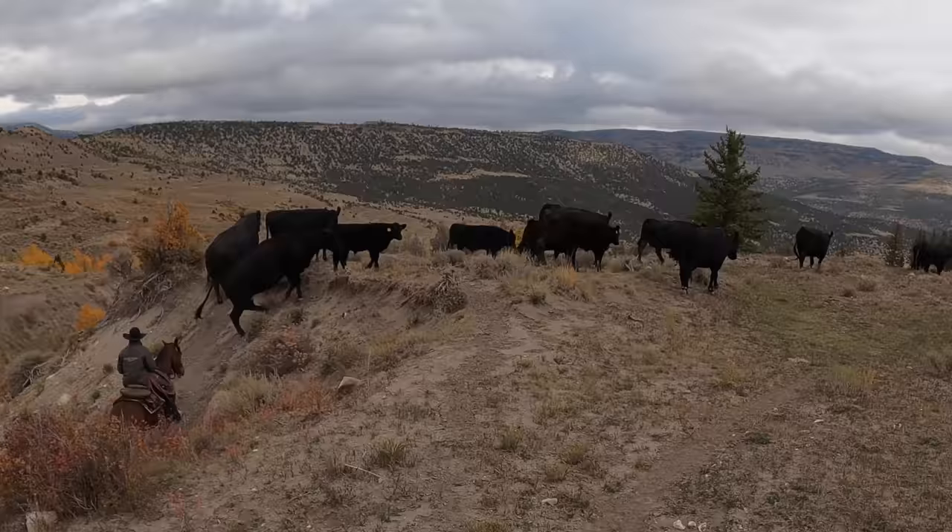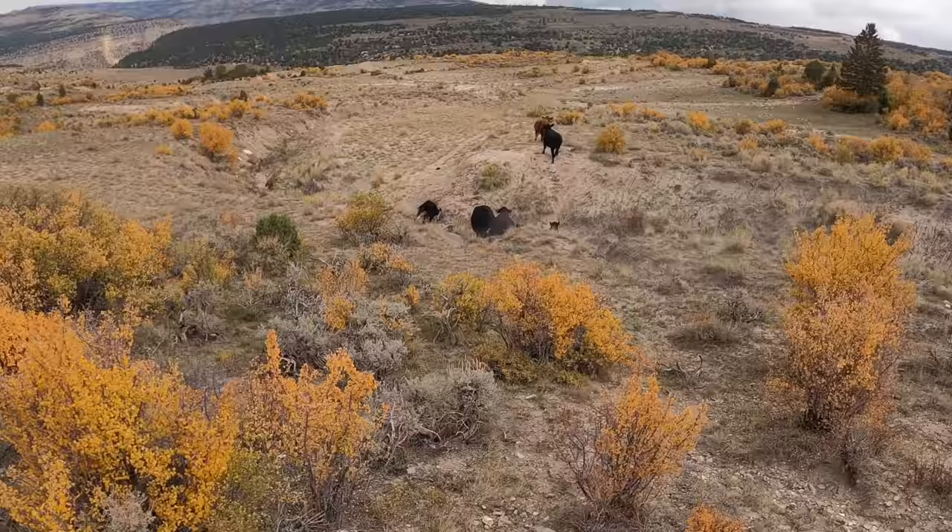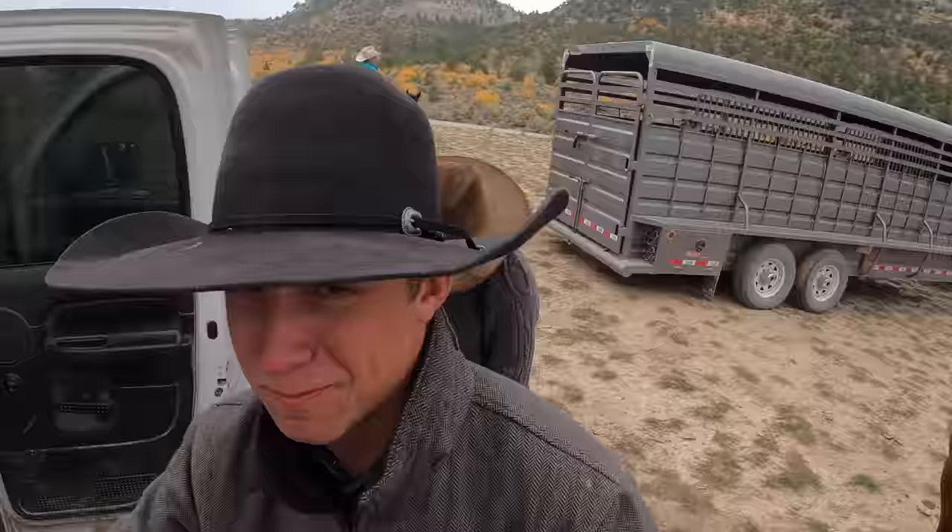It's fall time and the cattle need to come home. There's about a thousand head we need to gather and herd off the mountain, so let's do this. Welcome back to another episode of Bronx and Donks — today we're punching cows, baby! Let's go!